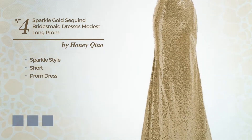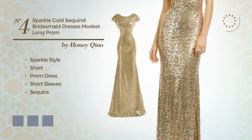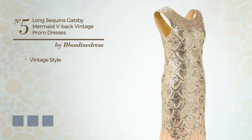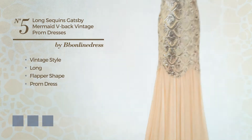Number four: a blend of sparkle and modesty in this short prom dress featuring short sleeves and accented with sequins. Available in 15 color variations, for example black ink, bright gold, and bright yellow.